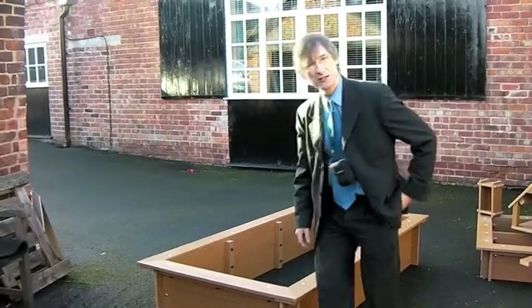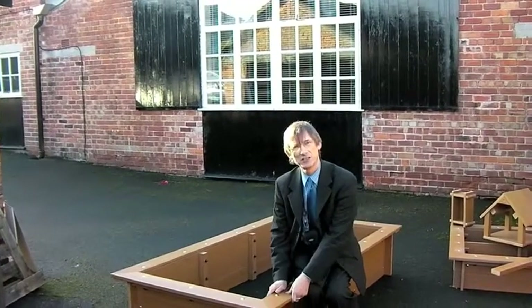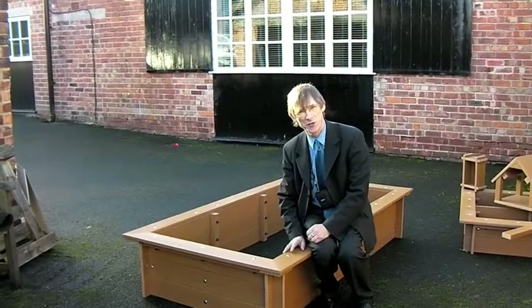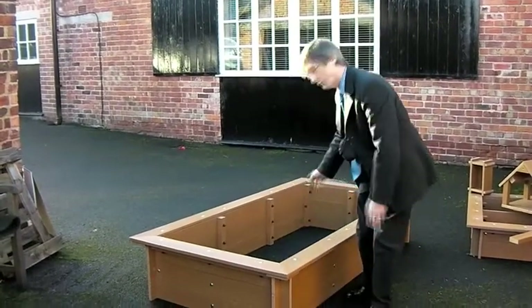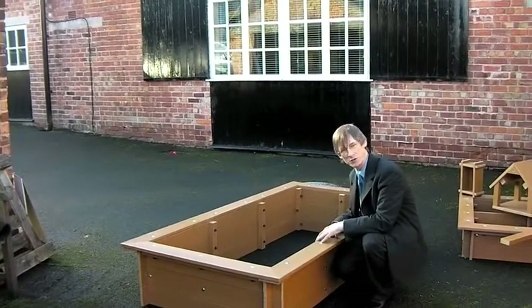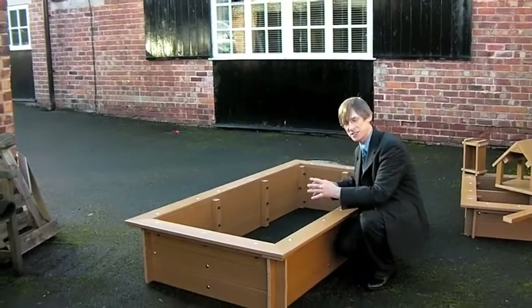This raised bed is very convenient for teaching — it's got a little seat around the edge, and the children can sit around the edge while the teacher talks to them about what's going on inside. Fill it up and plant vegetables, little fruit bushes, flowers, whatever you want to put in here, and they'll see the whole pollination thing going on, with the insects and the bees and everything.